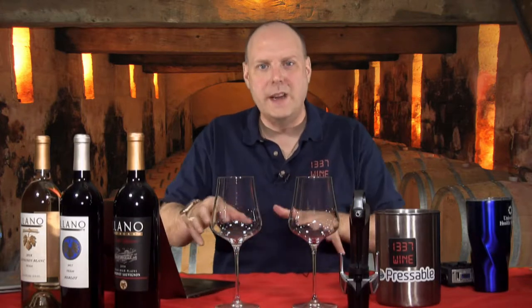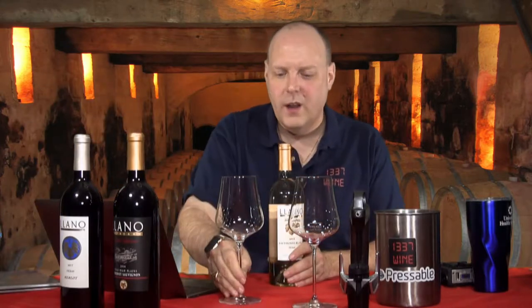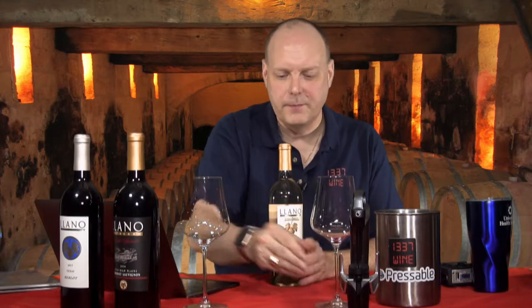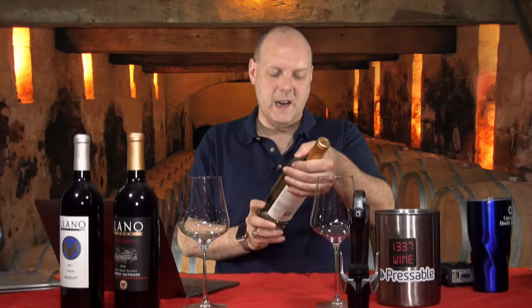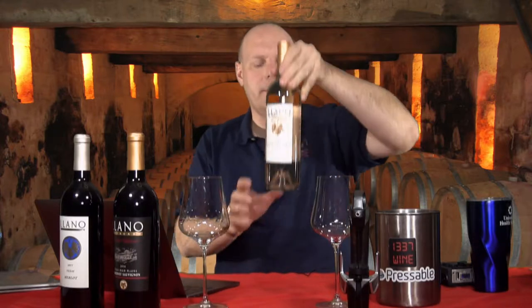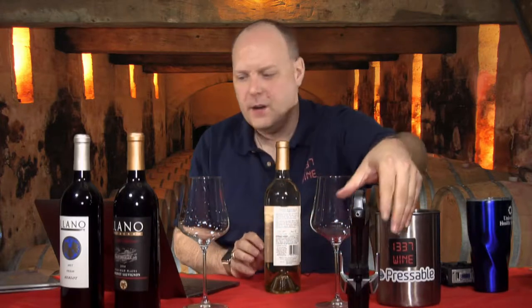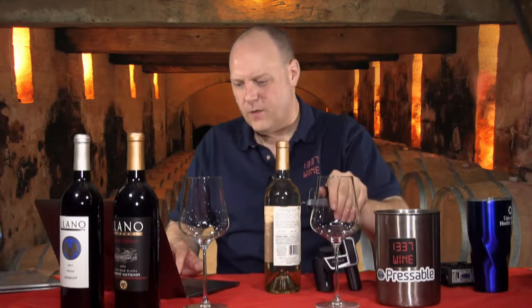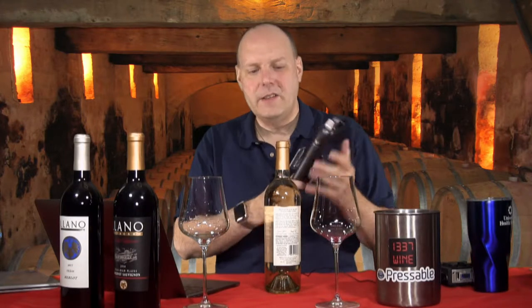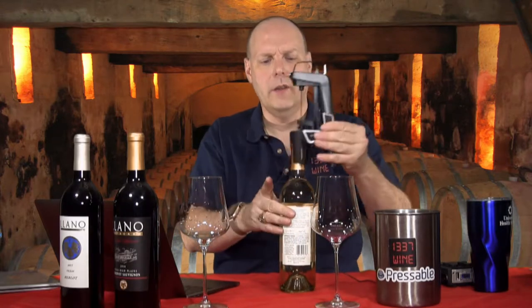Since I've been doing reds and whites together I've got my two glasses. We're going to do three wines on this episode and three more after that. This is their 2018 Signature Series Sauvignon Blanc — Texas table wine, Texas fruit. This retails for eleven dollars, so basically an entry-level wine.